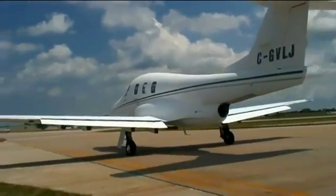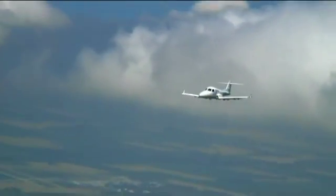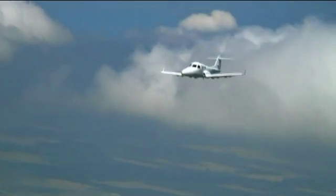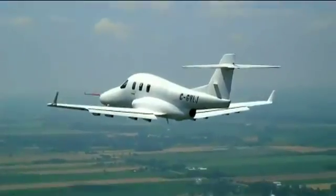Diamond's third certification prototype has been flying since spring, and the company has received nearly $20 million in repayable investments from the Canadian government to see the project through. In March, the company announced the jet would receive an engine upgrade to the Williams FJ33-19 engine.